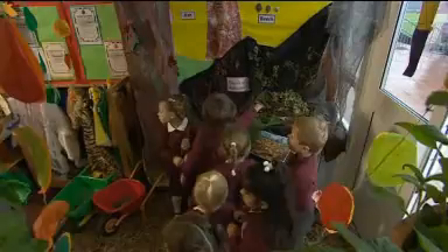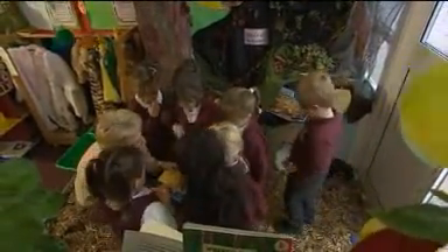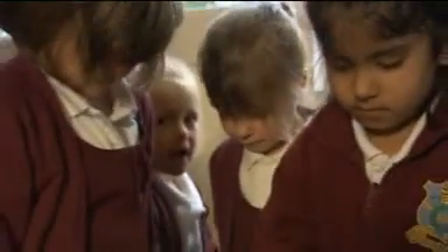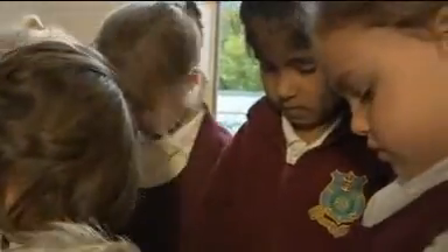I want you to choose one of these colour palettes. Then you've got to find, Danielle, something that's that colour brown. I'm going to spread them out and you can choose your autumn colour. There's lots of things to choose from — choose the one that you'd like to try and match.